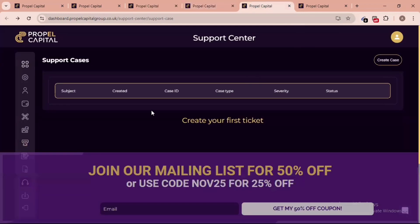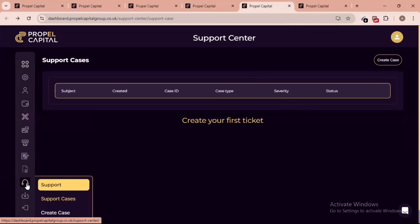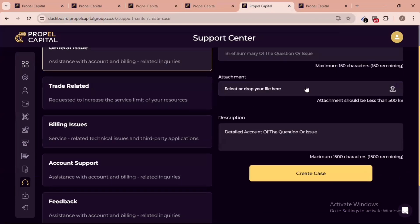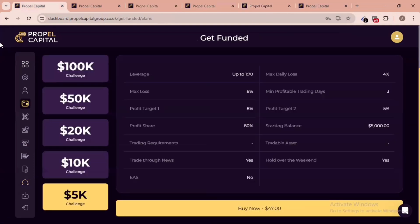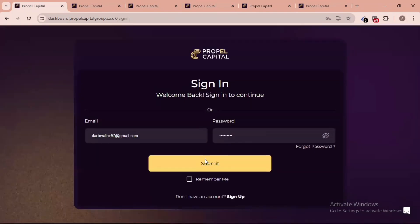Let's check their support page. To access support from your dashboard, scroll down to the phone icon and click 'Create a Case for Support.' Click on 'Create Your First Ticket,' fill in your description, attach any relevant files, and submit. This prop firm is very legitimate — I want everyone to get an account with them. I have an account myself, which is what I'm showing you here on the dashboard.